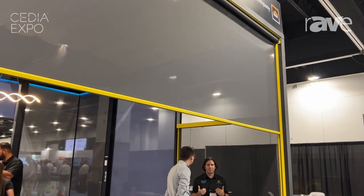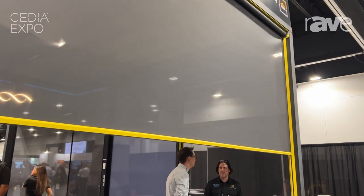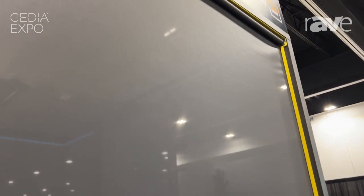The shade is currently riding on a two-inch tube with our new anti-deflection technology. As you can see, it's a perfectly flat shade. We can span, like I said, 23 feet.